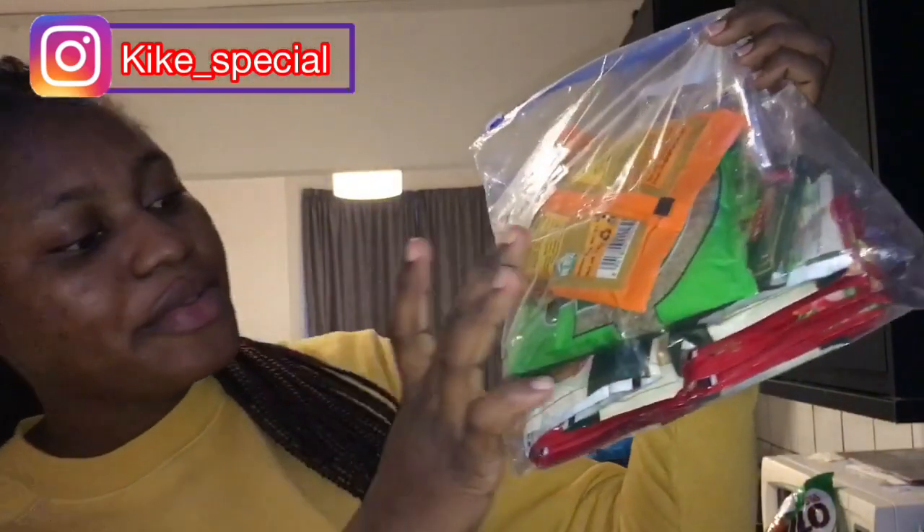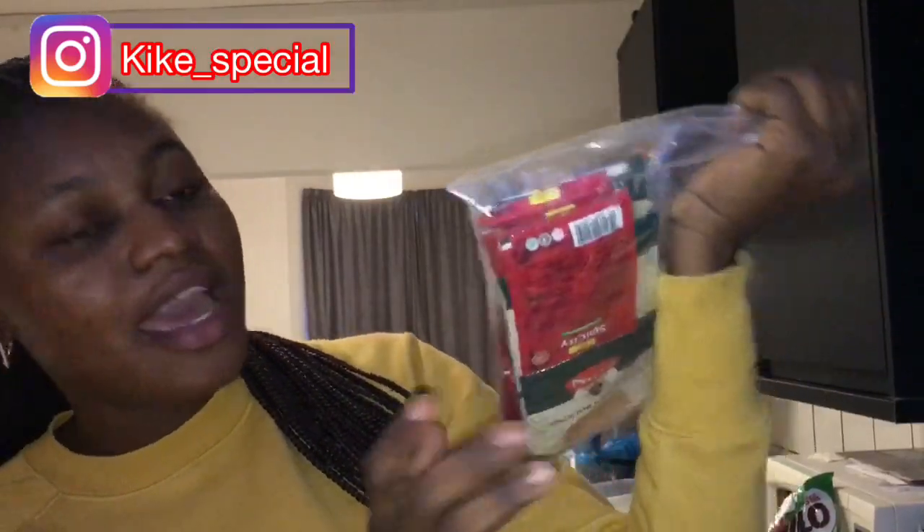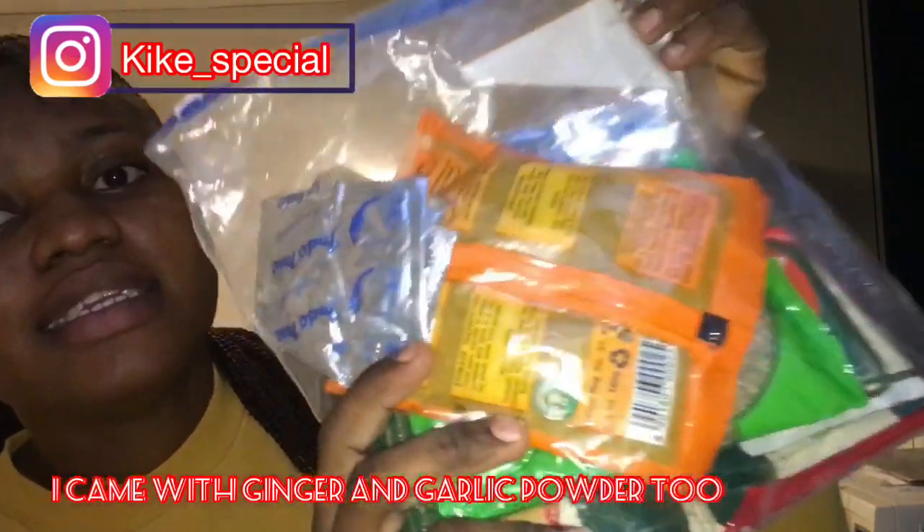I brought my hijab because I didn't know if I could get it here. I also brought seasoning — this is curry, thyme, jollof spice, and fried rice spice. I brought the seasoning from my used noodles packets that I don't use in Nigeria, because noodles are expensive here.